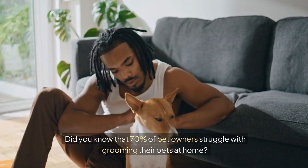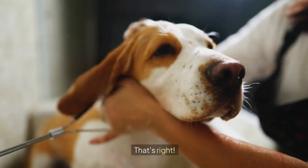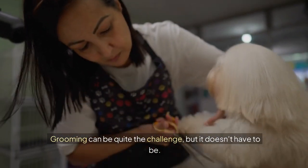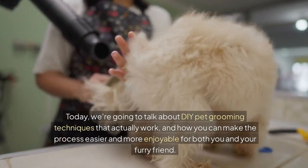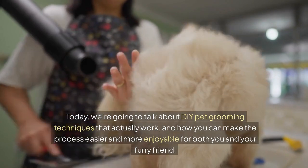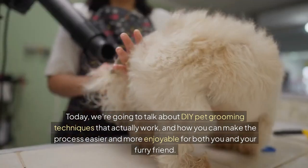Did you know that 70% of pet owners struggle with grooming their pets at home? That's right — grooming can be quite the challenge, but it doesn't have to be. Today, we're going to talk about DIY pet grooming techniques that actually work, and how you can make the process easier and more enjoyable for both you and your furry friend.